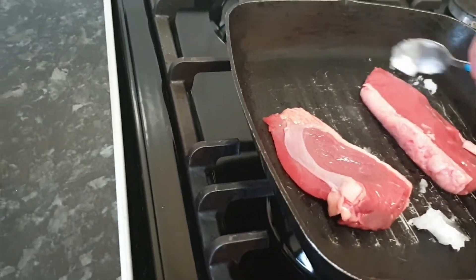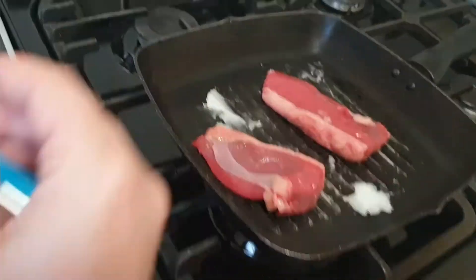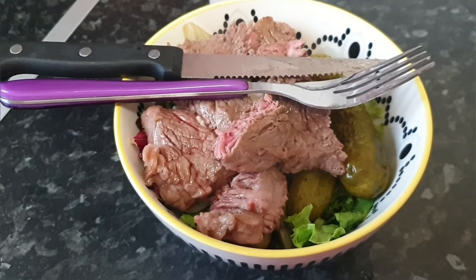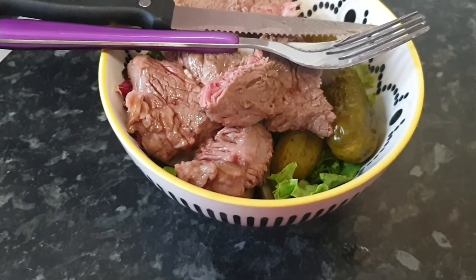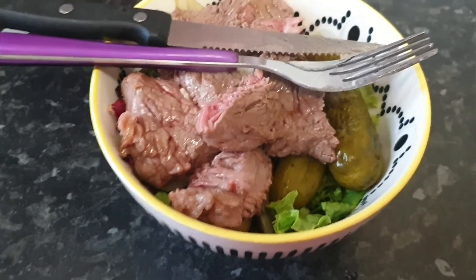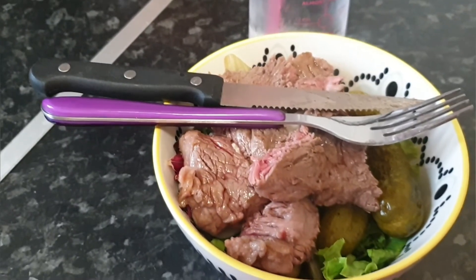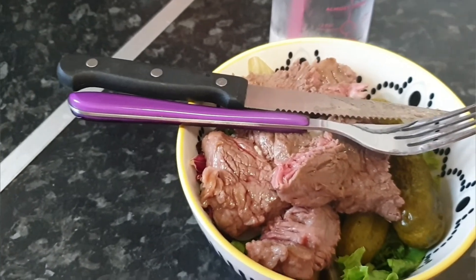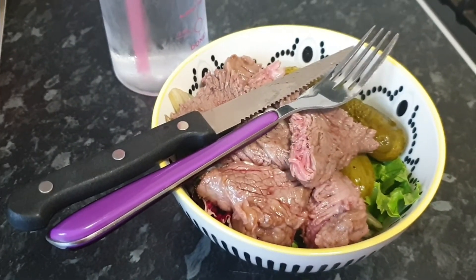I melt the coconut oil into the pan and then put the steak in and cut it into pieces to have it in the salad. The steak is all done — I do like it lightly cooked, medium, not quite blue but with a little bit of pink in there. That's just the way I like it cooked.